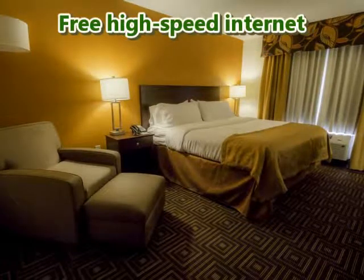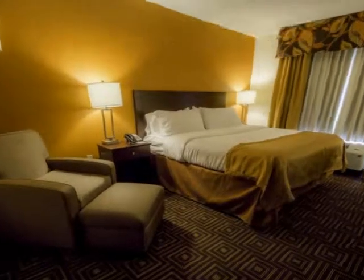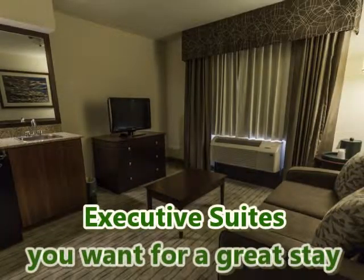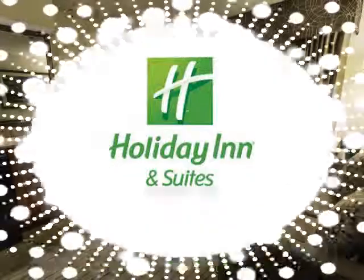Free high speed internet, crisp triple sheeted bedding, and executive suites — everything you want for a great stay. Call today.